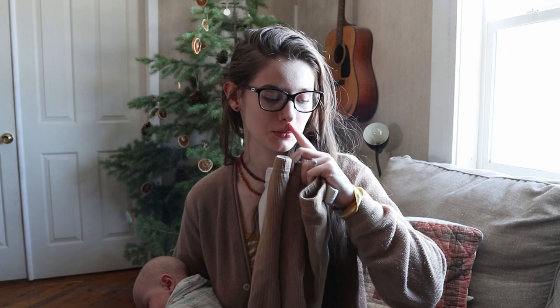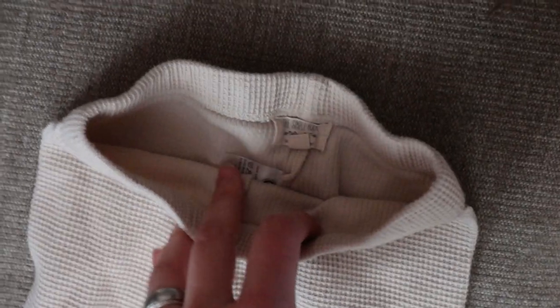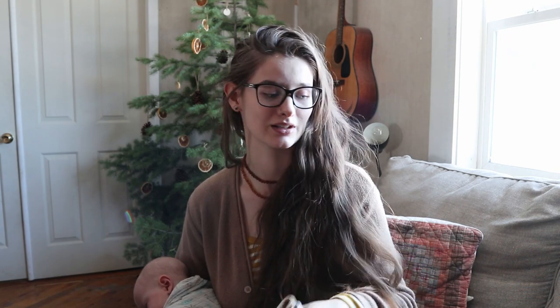Now we'll move on to leggings. I only have two pairs of leggings. These are both the Simple Folk brand — another super cool brand with a ton of really sustainably made minimalist clothes. These are like a waffle knit leggings so that she can still wear those dresses in the winter. I'll normally put this white one with the brown dress and the brown leggings with the white and black dress, and that matches really, really well. These leggings are also great for really extremely cold days when we want to be outside and I'll put these on underneath her jeans. It's always nice to have some leggings for little kids.